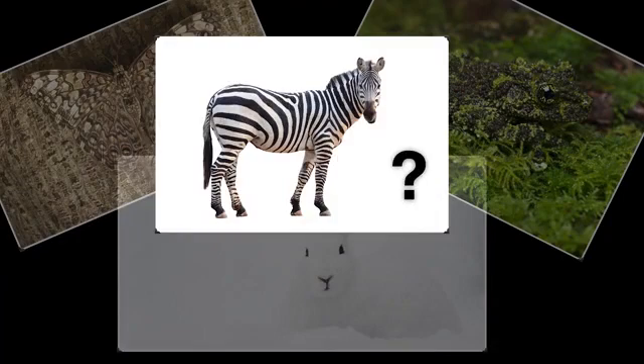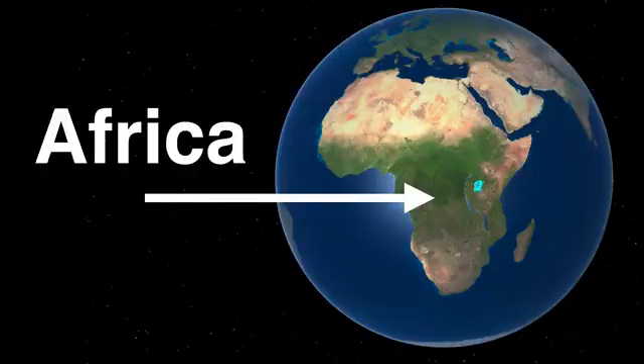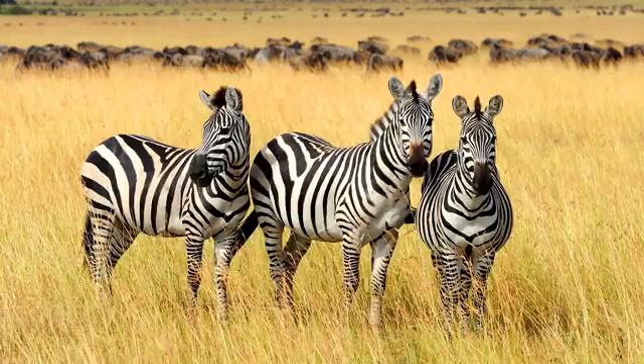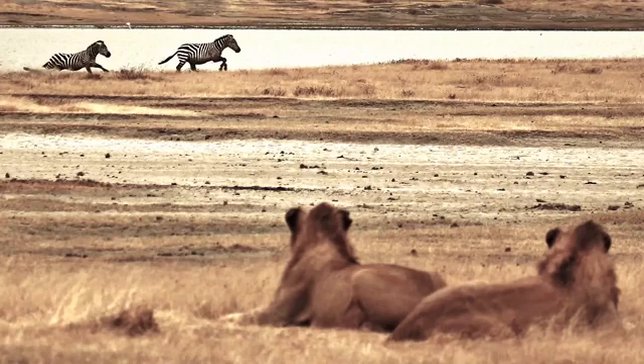So what about zebras? Famously, zebras have these black and white stripes. Could that be a form of camouflage? I mean, that seems odd. But let's think about it. Zebras are from Africa. In the parts of Africa where they live, this is what it looks like — lots of grass, a few trees, mostly light brown colored. Nothing around here is black and white striped. So it would seem that zebra stripes do not help zebras blend in with their surroundings. If anything, it seems like their stripes make them stand out even more. Wouldn't that make it easier for predators like lions to find zebras?